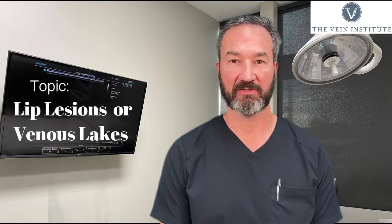This is Dr. Gardner. I'm with the Vein Institute, Chattanooga, Tennessee. We also have a North Georgia location in Calhoun.